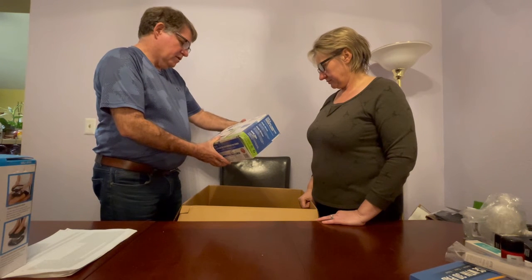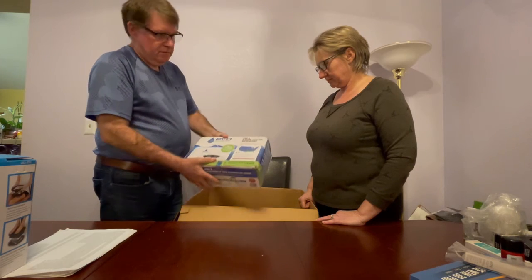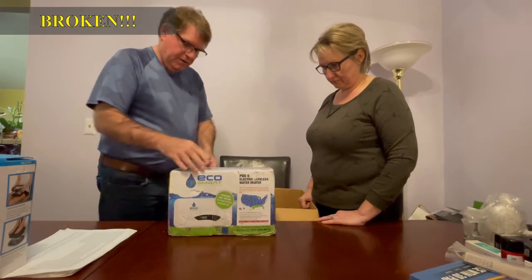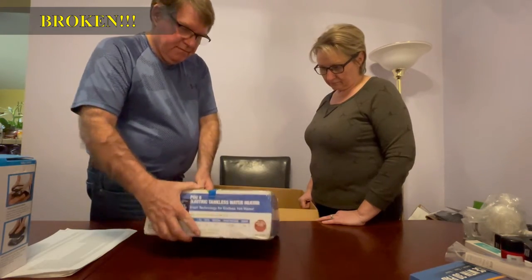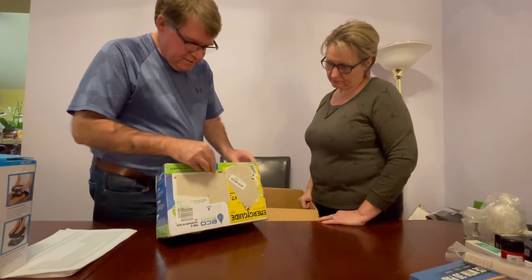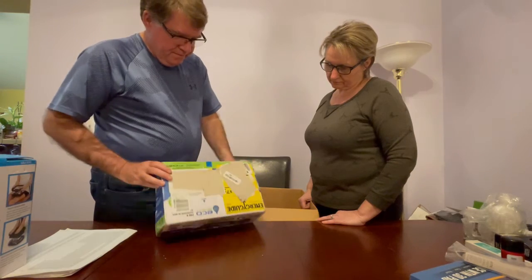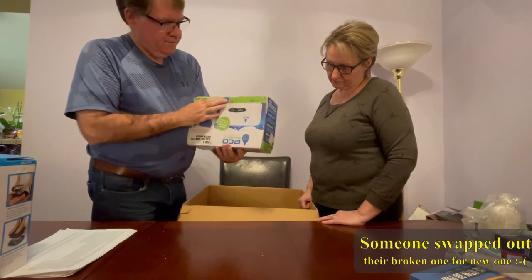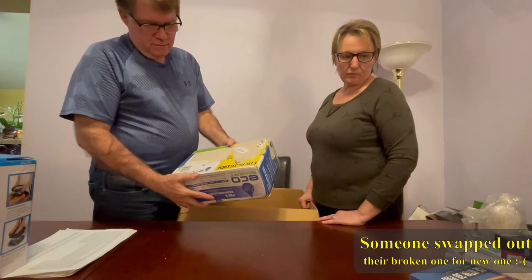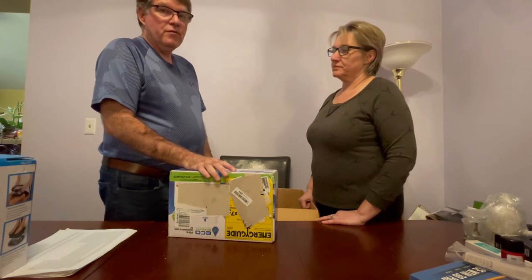The last thing in box number one is an Echo Smart tankless water heater. I've heard of tankless water heaters but don't know much about them. It has blue tape on it — looks like it's been retaped. We haven't had one of these before. We'll check it out and hopefully it still works and we can move it quickly.